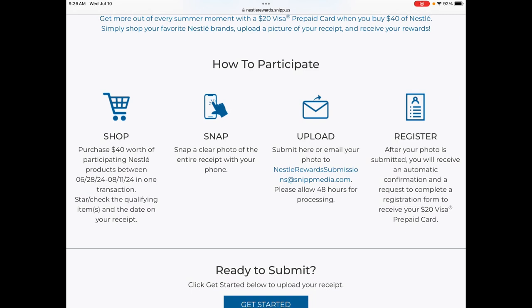You can pay with your SNAP, your EBT, your WIC — whatever — it can go towards this. You just have to calculate how much you spent after all coupons and discounts were applied. It needs to be $40.